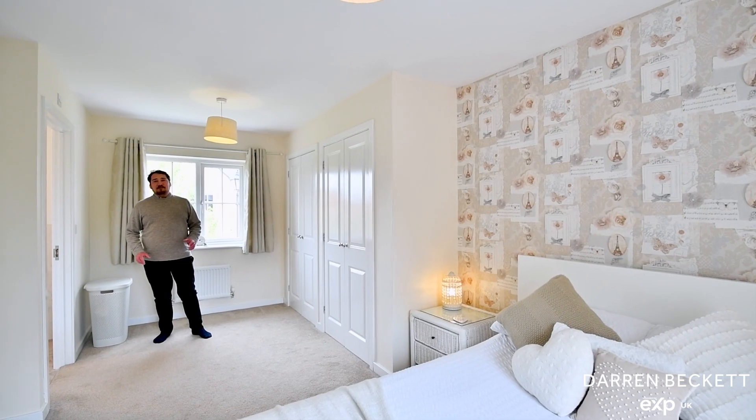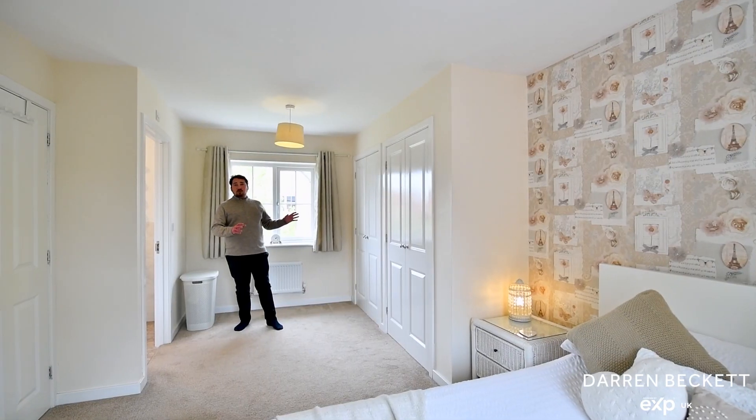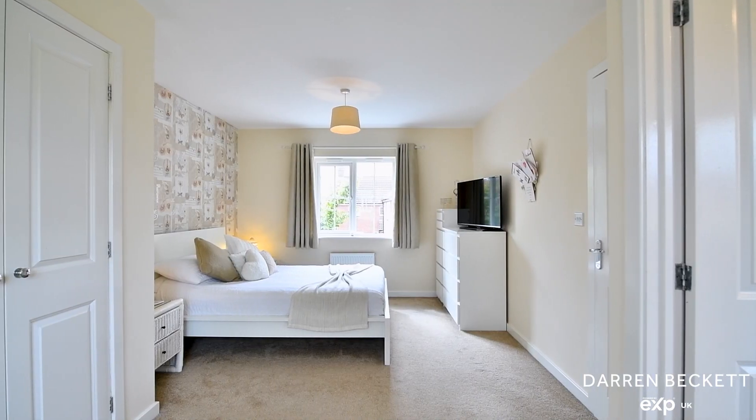This great size double bedroom has windows to the front and rear aspects, two sets of wardrobes, and you've also got this really nice modern ensuite.